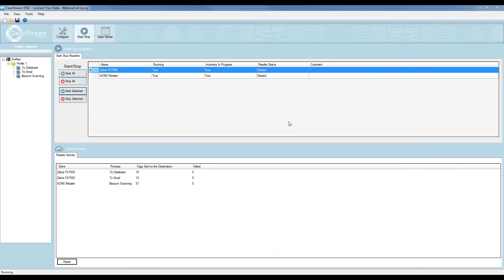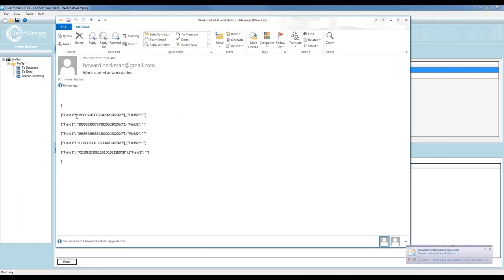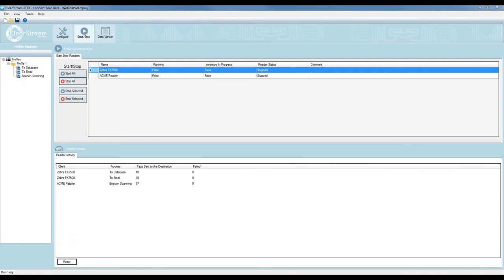Stopping everything, I can show one more email. I got another email — all five UHF tags came in that one email. You can see the EPC values that were scanned, exactly matching what's in the database. This is in JSON format — JavaScript Object Notation — but again completely customizable.